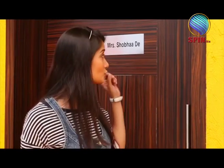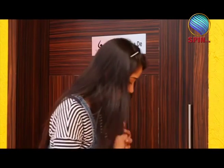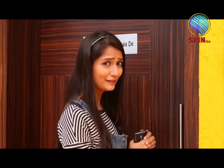Now we are going to see this resort home project's sample flat. But I would just like to tell you one thing - this project was inaugurated by Mr. Shobha De, who is a very well-known writer and socialite. Let's see what is inside. I just noticed one thing here - the entrance is a no-step entrance, which is very thoughtful for senior citizens.